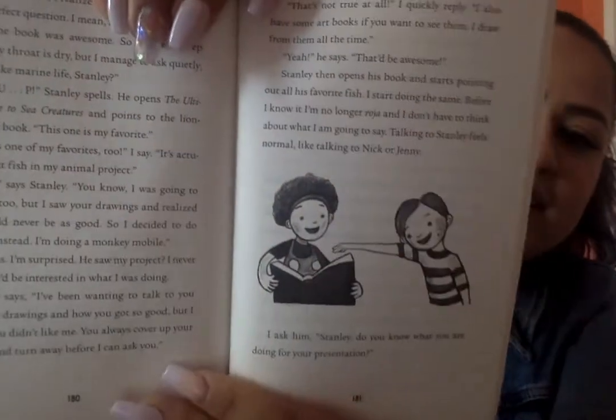I'm surprised — he saw my project? I never thought he'd be interested in what I was doing. Stanley says, "I've been wanting to talk to you about your drawings and how you got so good, but I thought you didn't like me. You always cover up your drawings and turn away before I can ask you." "That's not true at all," I quickly reply. "I also have some art books if you want to see them. I draw from them all the time." "Yeah," he says, "that'd be awesome." So Stanley and Stella are actually getting along, because she decided just to ask questions — not to be worried all the time about what he's going to say.